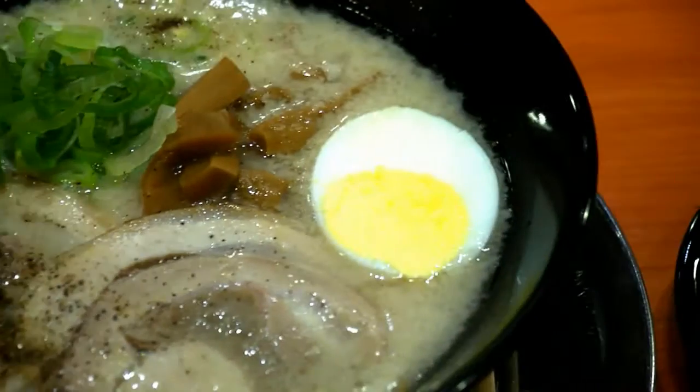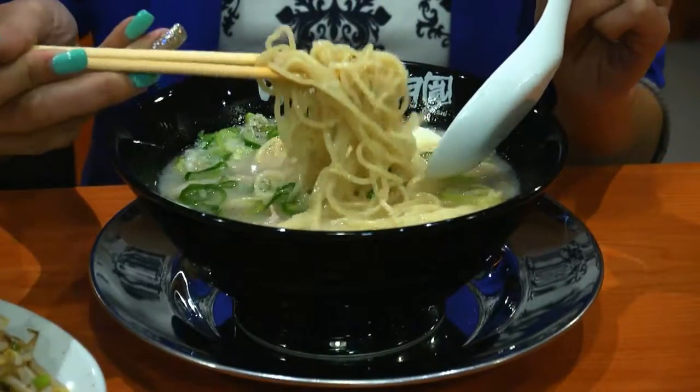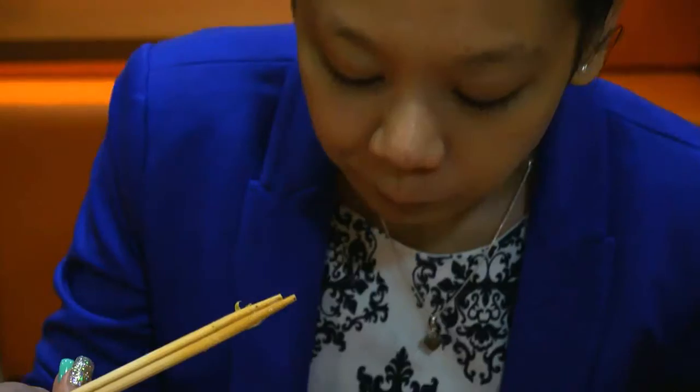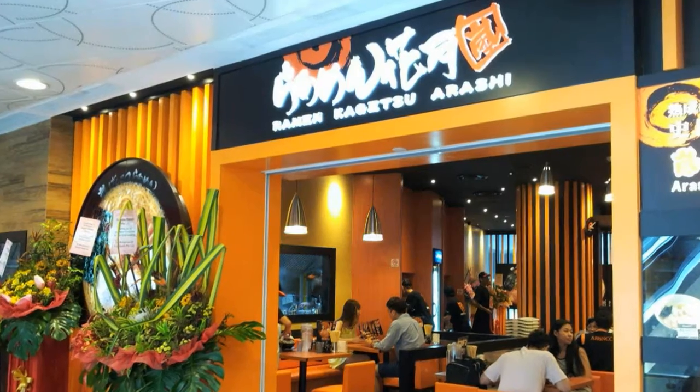Welcome to Kakezu Ramen. I'm Kevin and today we are going to show you how we make our signature ramen. Now let's proceed to the kitchen and we will show you how our ramen is prepared.